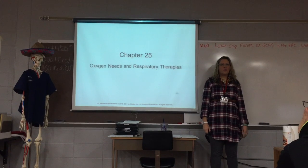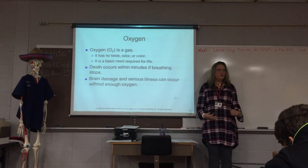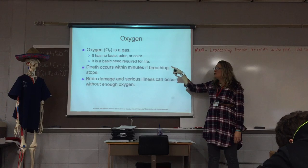Breathing is kind of important, so I guess we'll talk about it. Now, oxygen — you'll always see it charted as O2 because nurses were lazy. We wouldn't write it all out because we have to write way too much, so we will use the abbreviation O2.